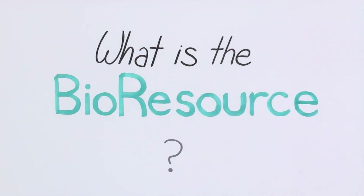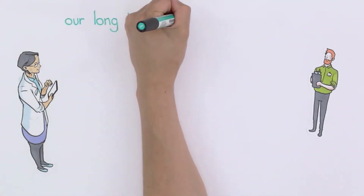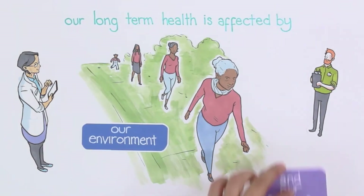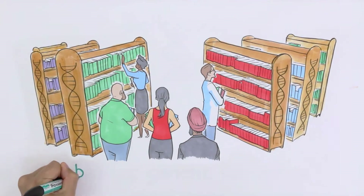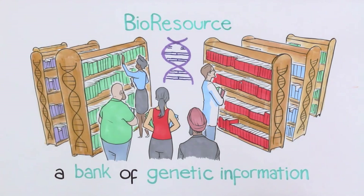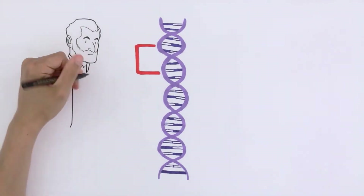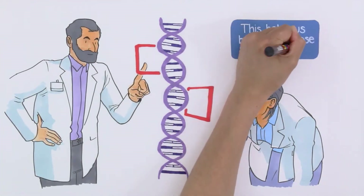What is the bioresource? Researchers are finding that our long-term physical health is affected by our environment and our DNA. Together with our volunteers, we are creating a bank of genetic information called the bioresource. This will help us identify the factors involved in specific illnesses so that we can better diagnose and treat people.